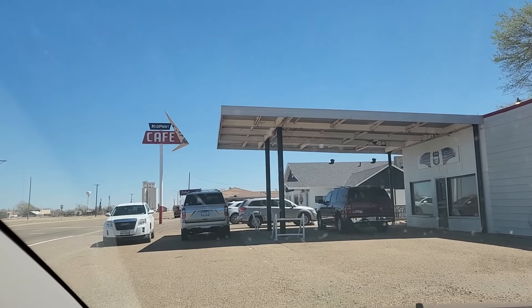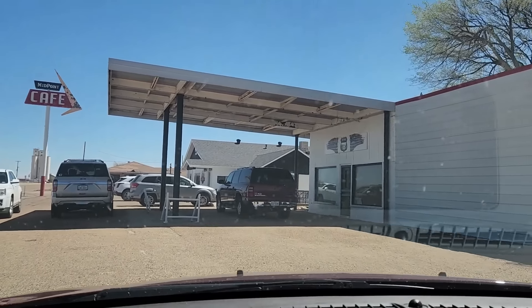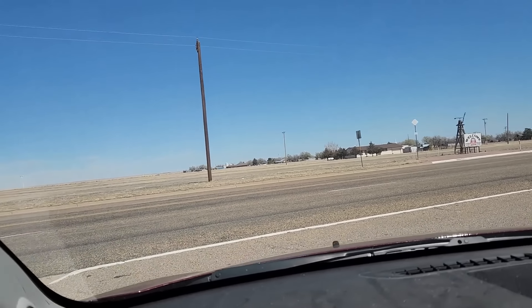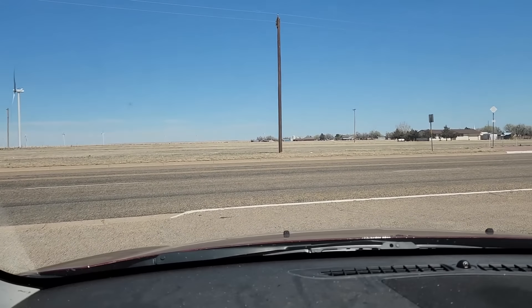So we just had lunch at the Midpoint Cafe — they make a great BLT — and we're pulling out. We're at the Midpoint. We are going to continue down historic Route 66 through Adrian, Texas.